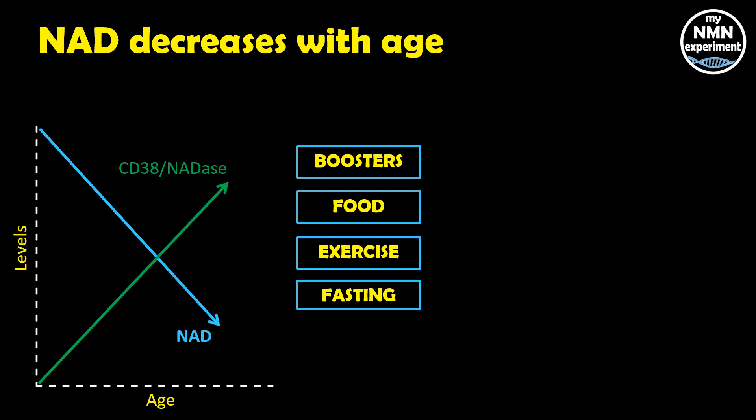Foods that contain apigenin or quercetin have been shown to inhibit or obstruct CD38 activity. CD38 is an NADase — a protein that degrades or reduces our NAD levels. You can see here on the graph that as we age, our CD38 levels rise, which is one of the reasons offered for why our NAD levels may decline with age.